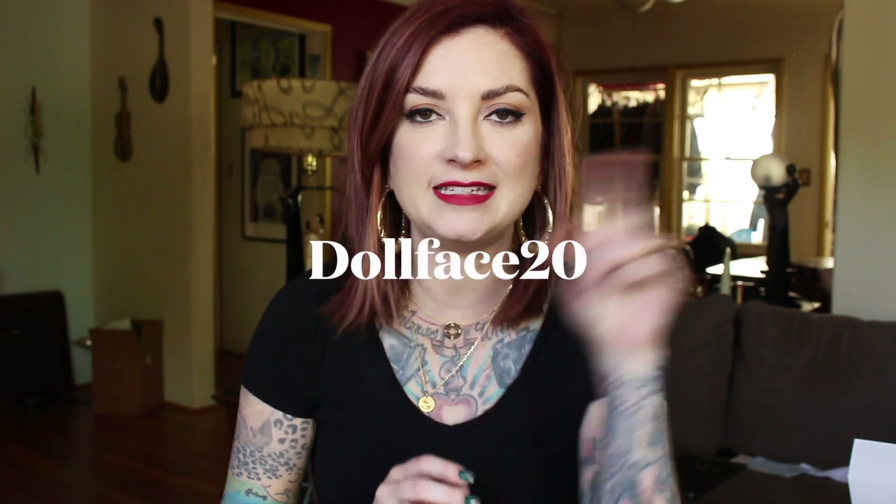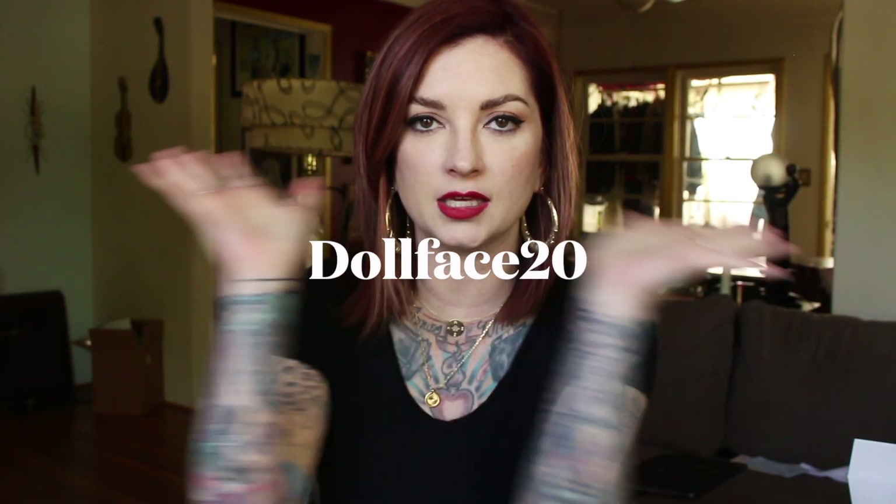They do offer worldwide free shipping. You can get 20% off your very own order by using the code DOLLFACE20 — make sure the D is a capital D, just like this.